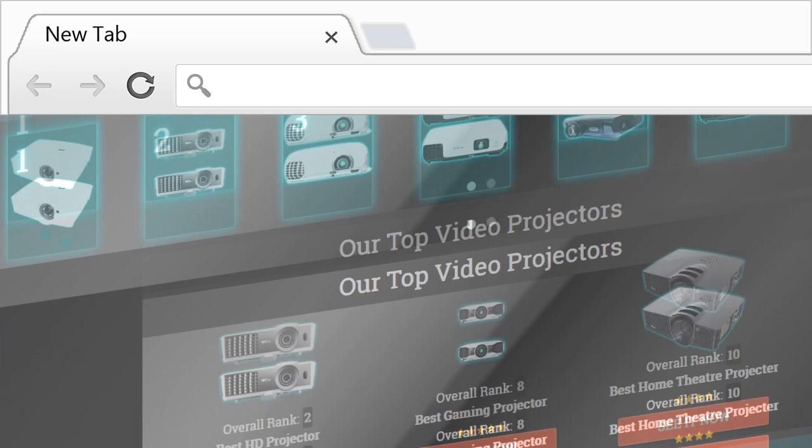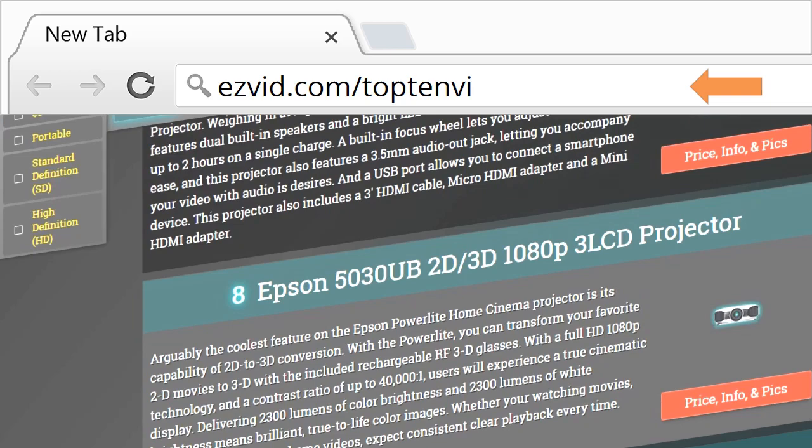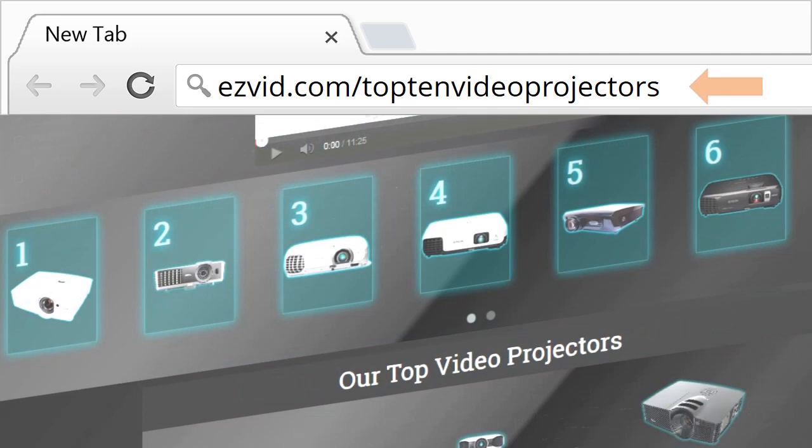If you want to read more about these projectors, make sure you head over to EasyVid.com where you can read full reviews about every projector on our list, on top of getting high-resolution pictures of each one. All you have to do is click the link directly beneath this video and continue watching the video there.